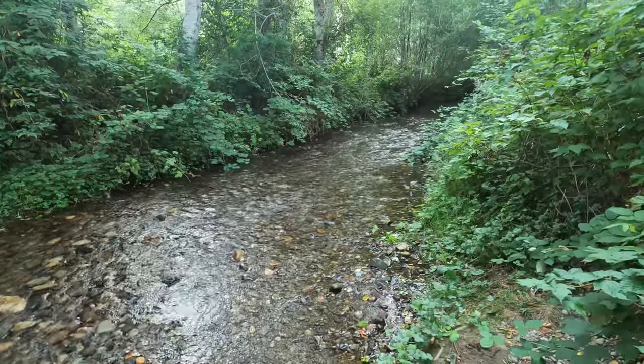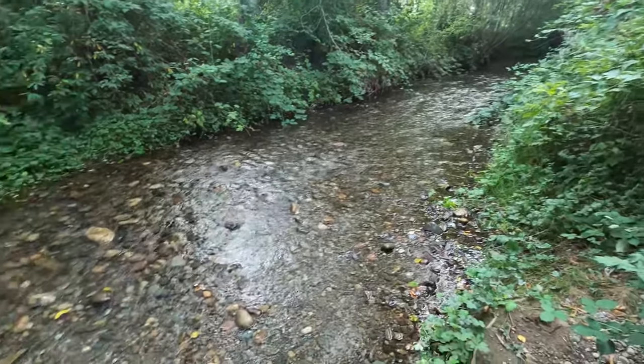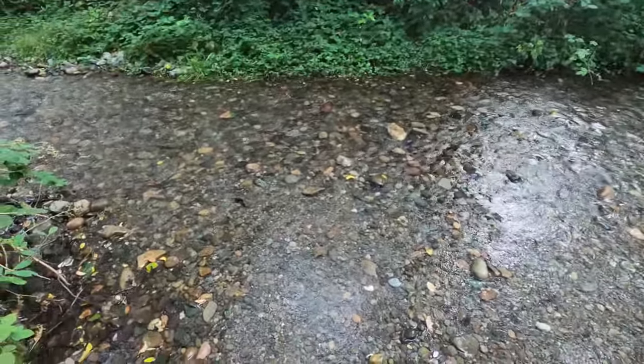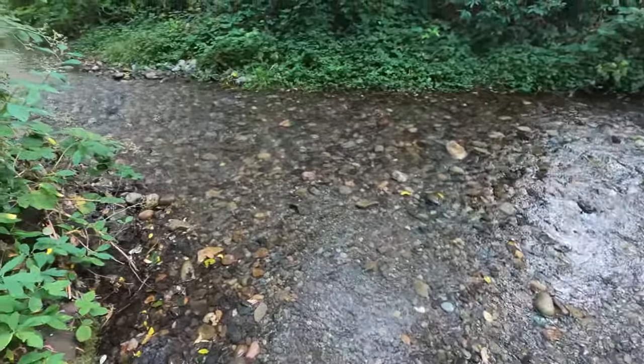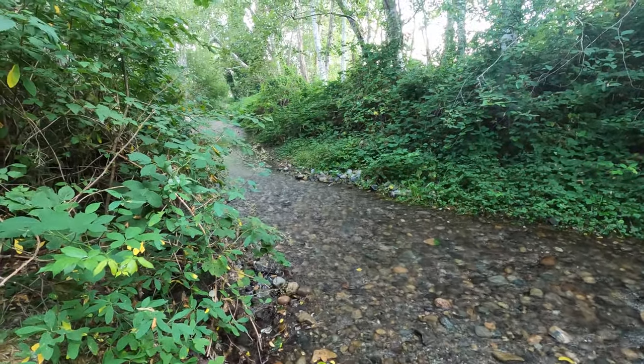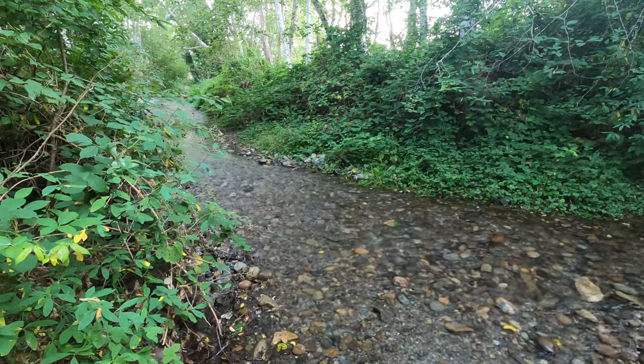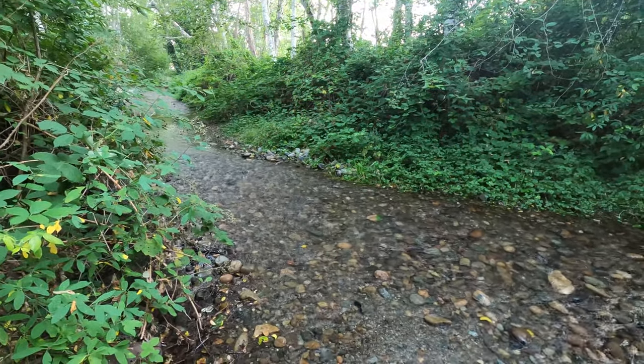Here's the little creek going through the park — Belfair State Park. I wonder if you can see salmon here in the fall. That would be really neat.